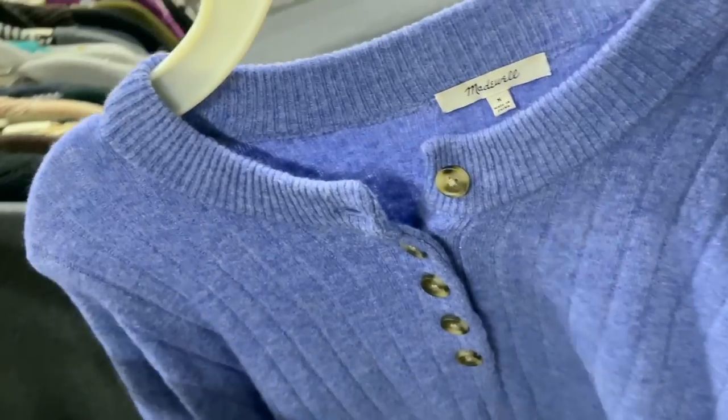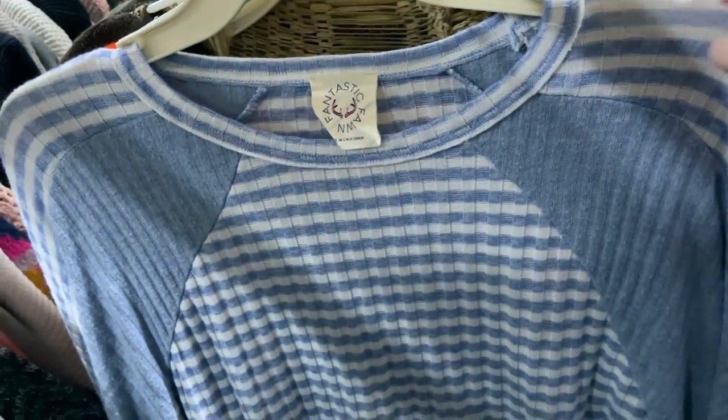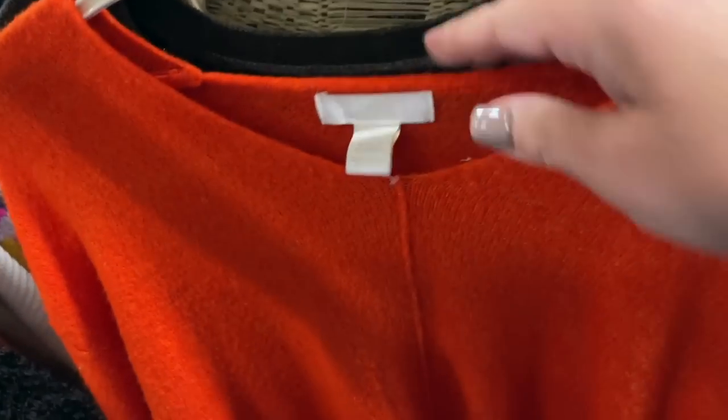An old favorite is Madewell. I find a lot of Madewell at this store so I'm fortunate enough to be pretty selective with it. I happen to love the feel of this sweater — definitely some alpaca — so I grabbed that and I'm just on the hunt. I always take my time looking at brands because I often find new ones here.